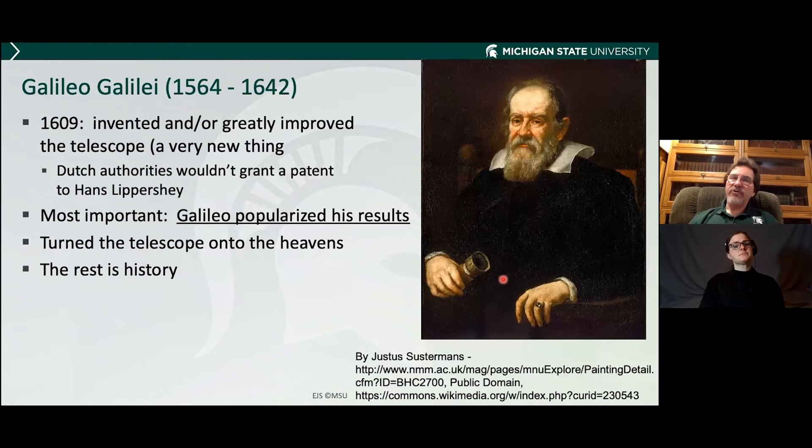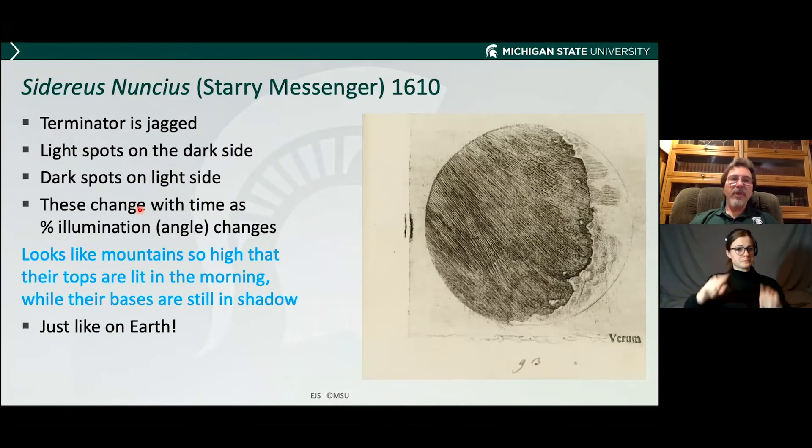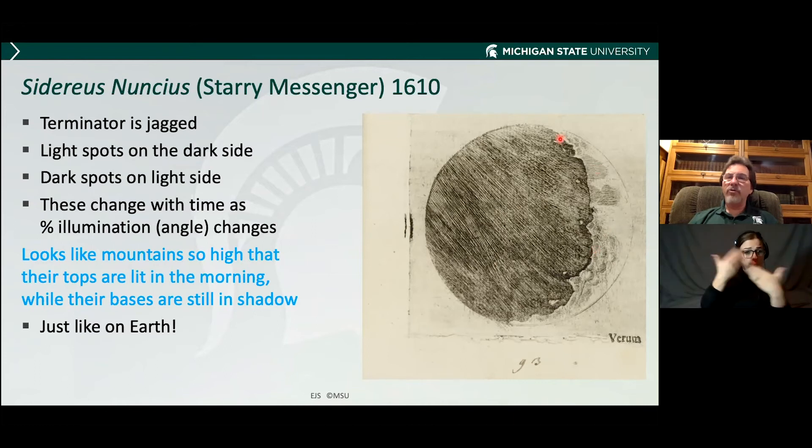What are the true reasons for these dark and light features? That came about with the popularization of the telescope. Galileo heard about the invention, made his own improved version, and turned his telescope to the heavens. 1609 is when he made his first telescope. By 1610 he'd already written a book — Sidereus Nuncius, or the Starry Messenger — containing Galileo's drawings of the Moon. A copy was recently sold for almost $300,000 at Christie's. The terminator — the line between the light and dark parts in the crescent phase — is jagged. There are light spots on the dark side and dark spots on the light side, and these all change as the phases progress. It looks as though there are mountains so high that the tops are covered in light while the lower parts in the valleys are still in shadow, just like on Earth — and that's exactly what's going on.